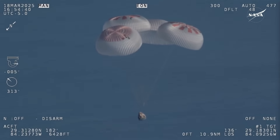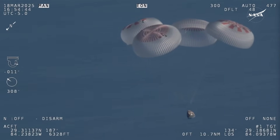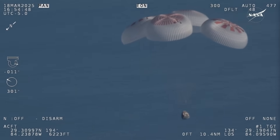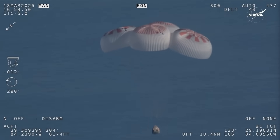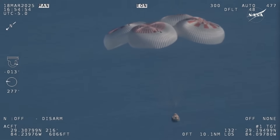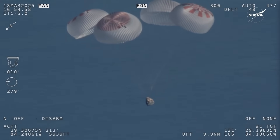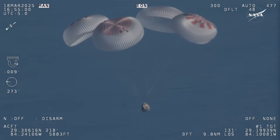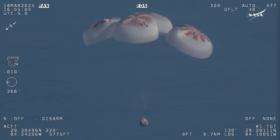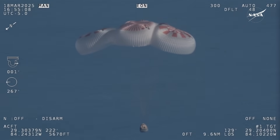Commander Nick Hague will be calling out the altitude of the Dragon capsule from here on out. Copy — 1,000. Landing in water is simpler and provides more margin against unlikely parachute issues. You can see those parachutes continuing to slow the Dragon capsule down. You're looking at 800 meters.